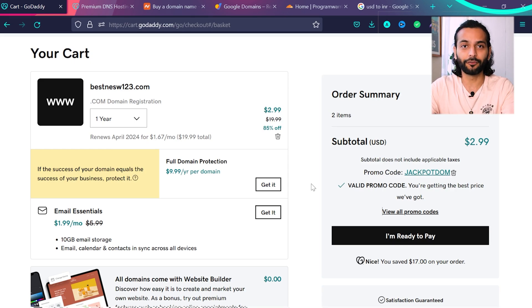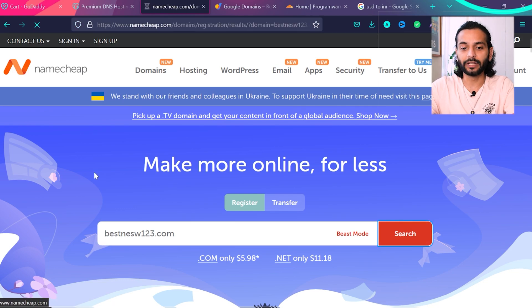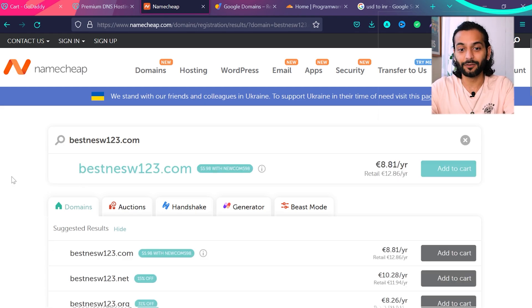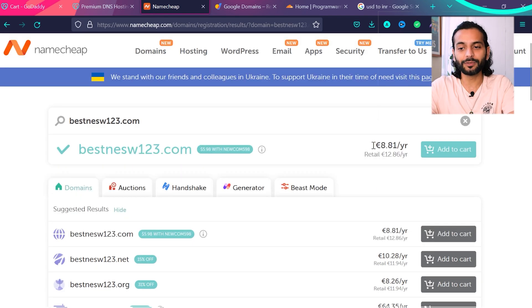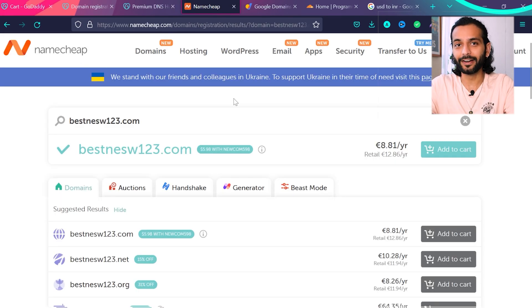Before that, let's look at the next popular provider: Namecheap. Just enter your domain name and click search. I personally used Namecheap for many years before switching to a different provider — which I'll tell you in a minute — that includes premium DNS for free. On Namecheap, you can see it's 8 euros per year, with retail at 12 euros, compared to around $20 per year on GoDaddy. One tip: on GoDaddy, sometimes choosing your local currency is cheaper than USD or euros.